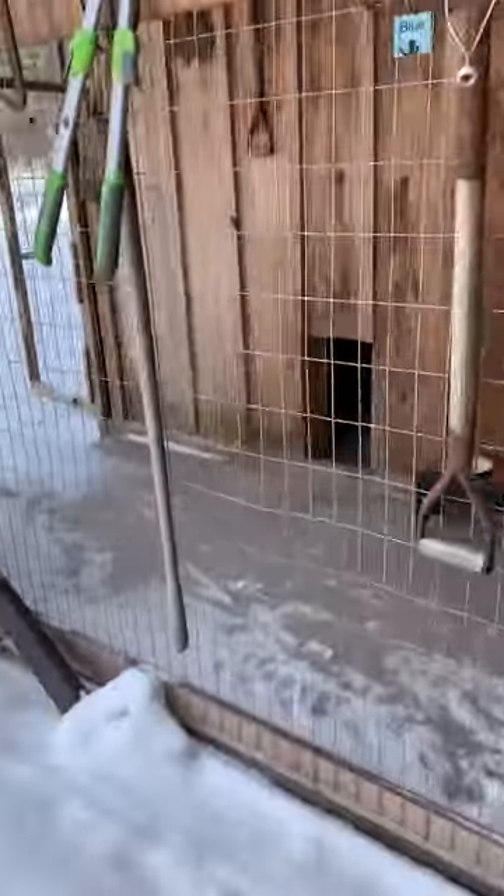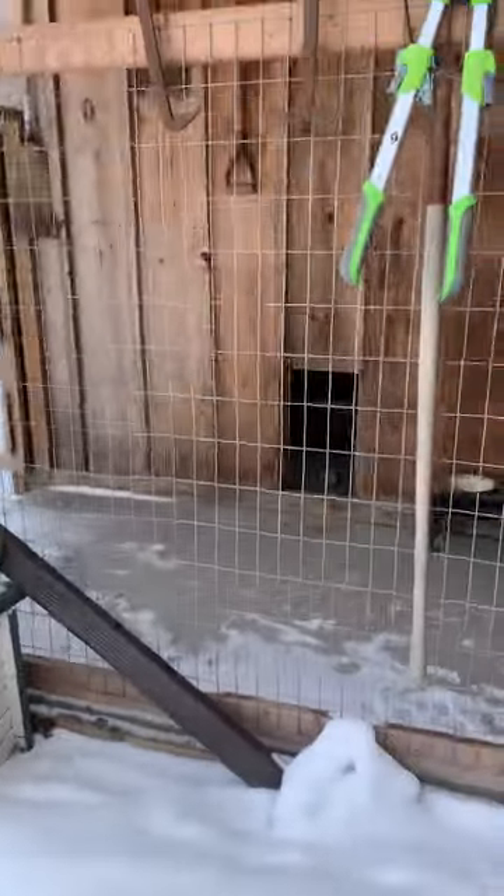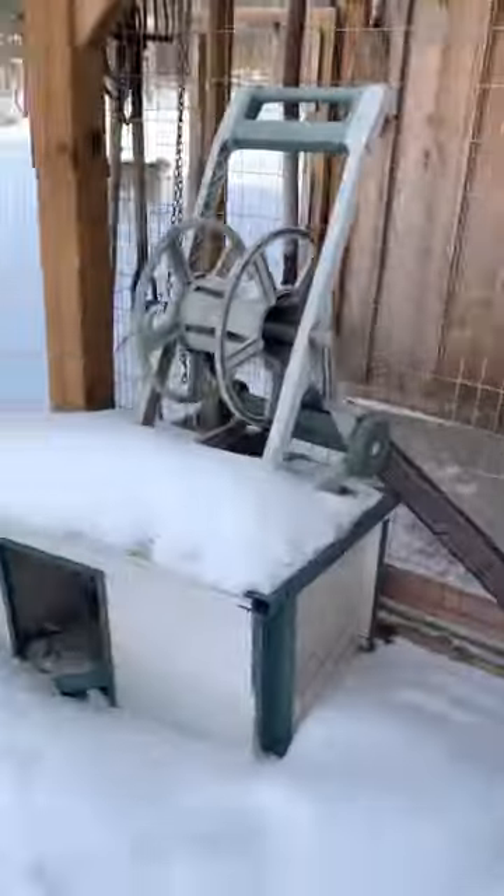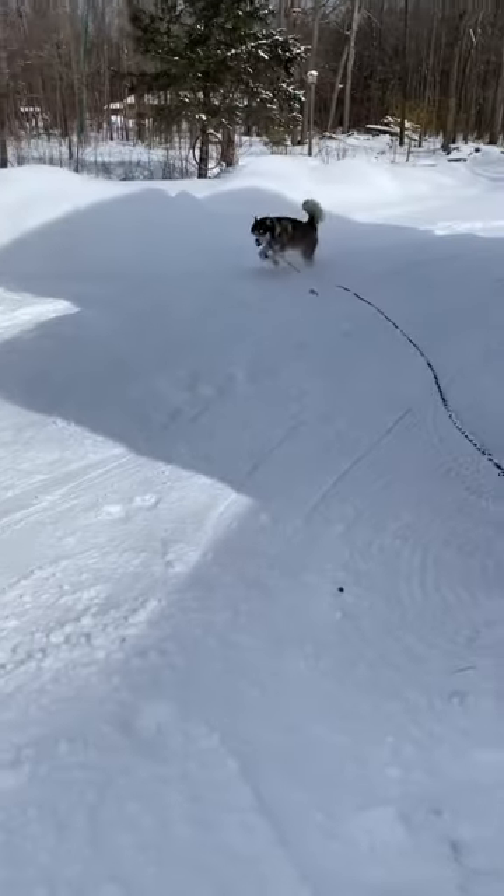That's Blue's house. He goes inside through there and has a nice warm spot inside the big barn. He stays outside though — he loves it, he hates being inside.